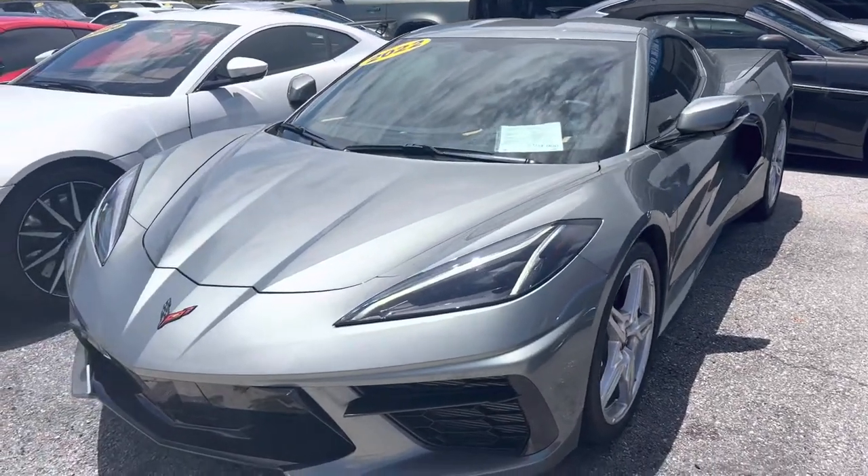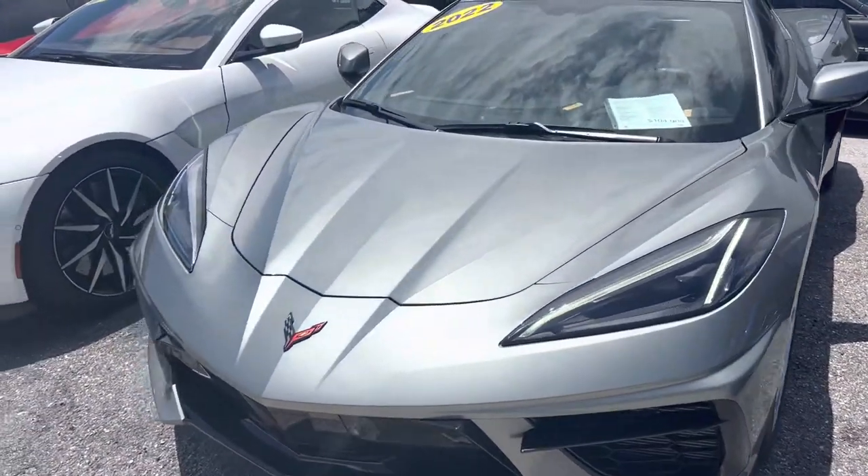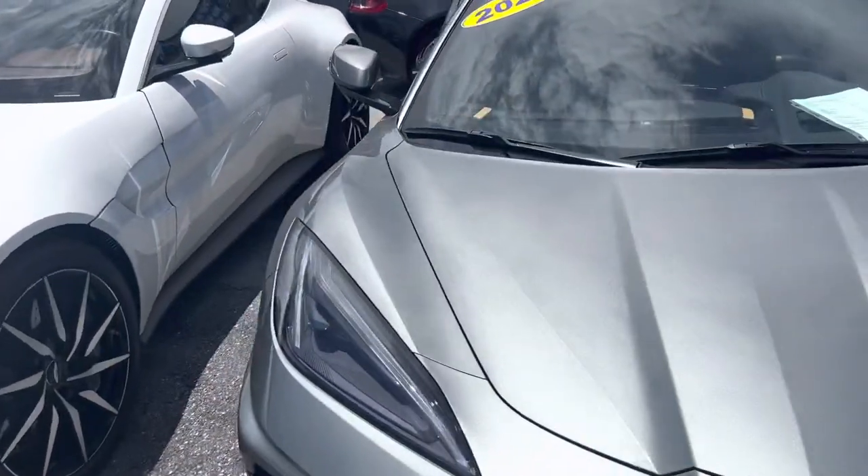Hey everybody, this is Chris, Classic Curves of Palm Beach. Going to be doing a walk-around video on this 2022 Chevy Corvette Stingray.